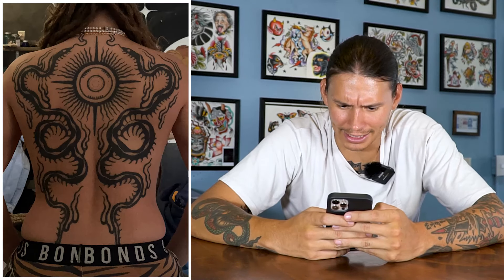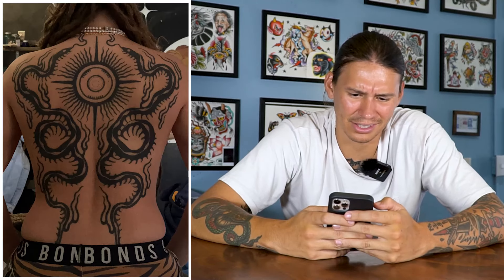This back piece — I love it. Simple, complicated — a style I thought I'd hate, but I actually like it. I like black work. Great, cool tattoo.